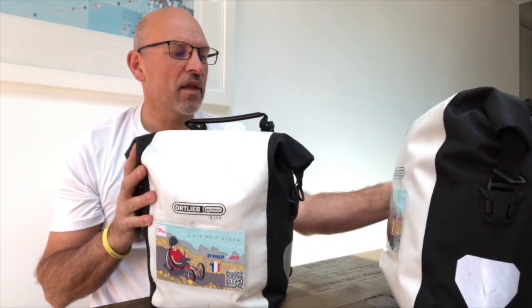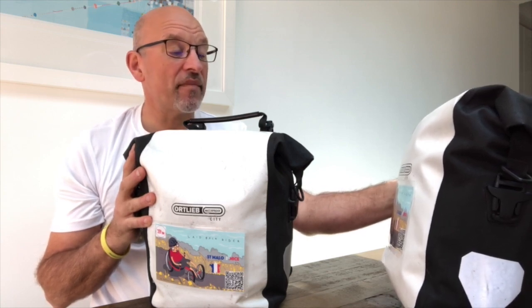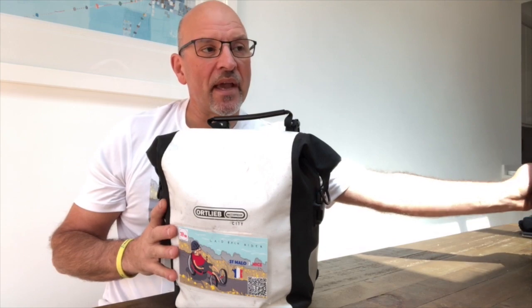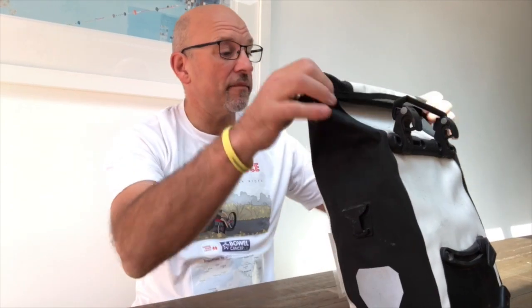The two main things are going to be my luggage, which is in these two bags here. They are Ortlieb — I never quite know how to pronounce the name — the City Roller model. They're actually front panniers, small ones. I used them on my Land's End to John O'Groats ride and had enough space in them, so let's have a look at what we've got.